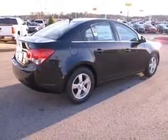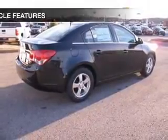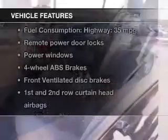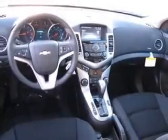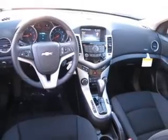Anti-lock brakes help you bring your vehicle to a safe stop. And with these notable features, you won't want to miss out on the opportunity to own this amazing ride: keyless entry, power door locks, power windows, Bluetooth wireless, an AM-FM stereo with a CD player, satellite radio, and power mirrors.